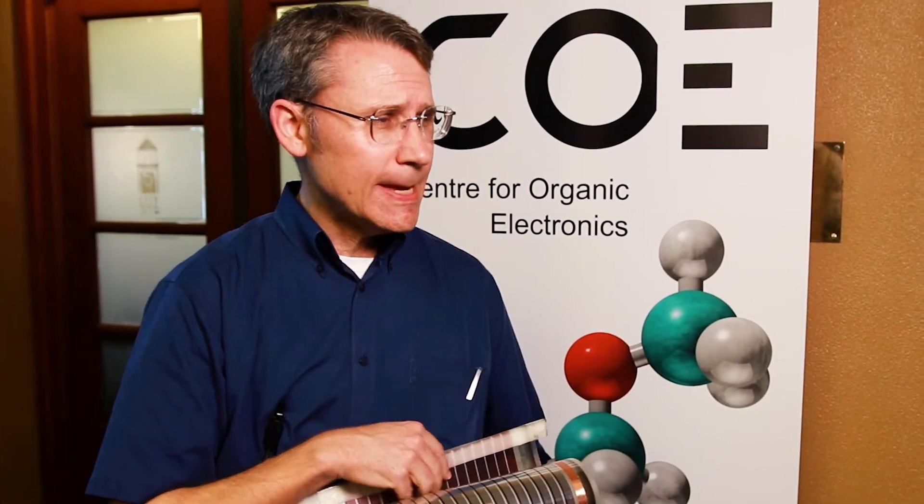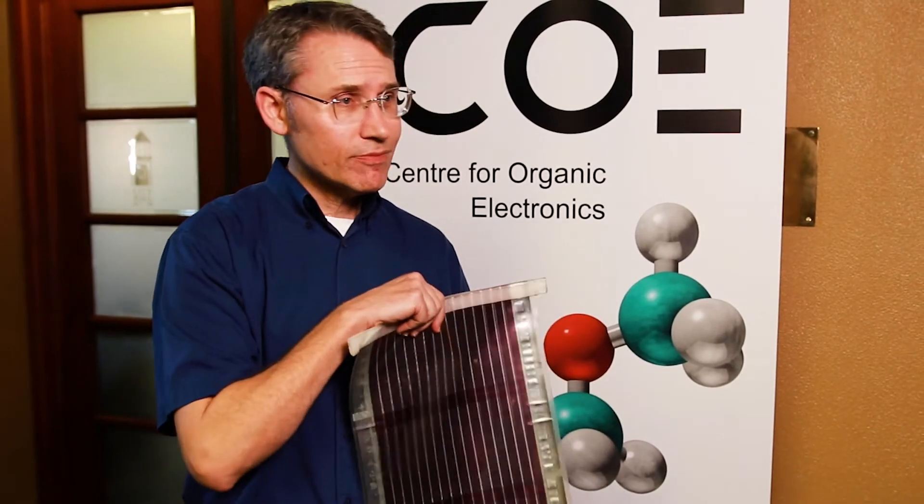And as they used to say on Blue Peter, here's one I prepared earlier. This is one of our printed solar cells. You know what a traditional solar cell is — it's hard, it's rigid, made of glass, weighs about 15 or 20 kilograms per square meter. That's a solar cell.